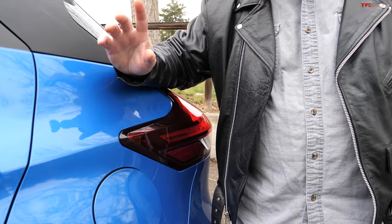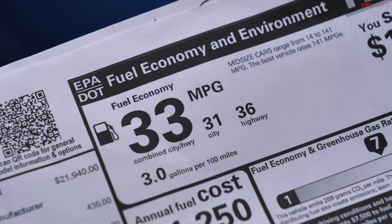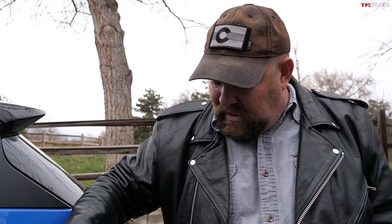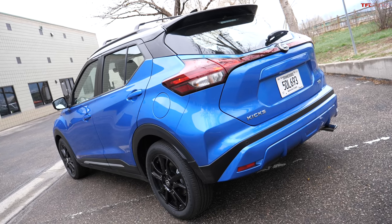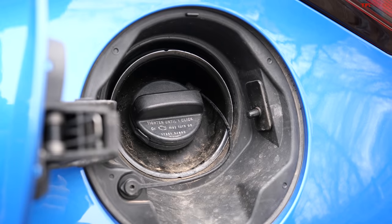My next minor gripe is that this vehicle really isn't quite as efficient as I was hoping. It's 31 MPG city, 36 MPG highway, and 33 MPG combined. Other inexpensive CVT small cars in this segment are getting over 40 or nearly 40 miles per gallon on the highway, so I was hoping for just a little bit better fuel economy.